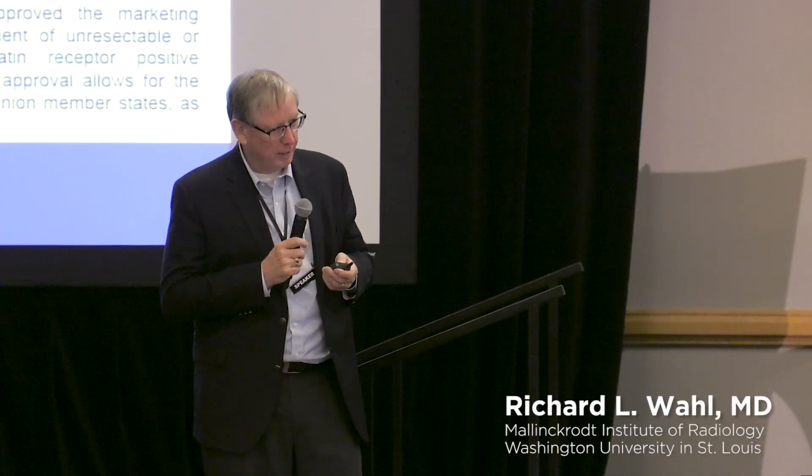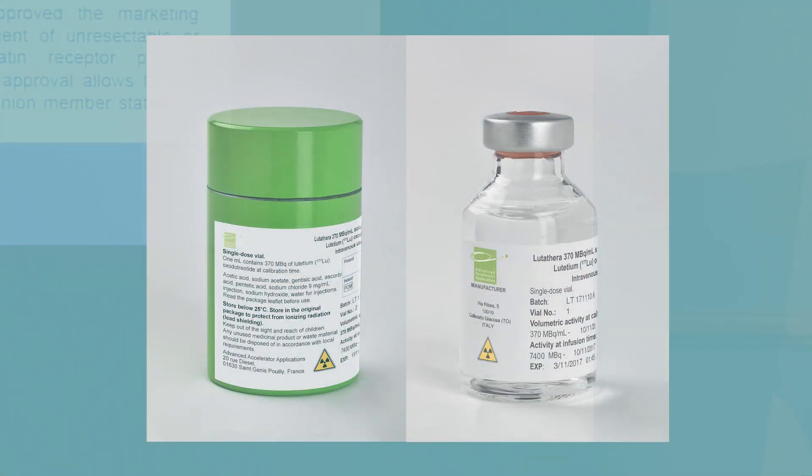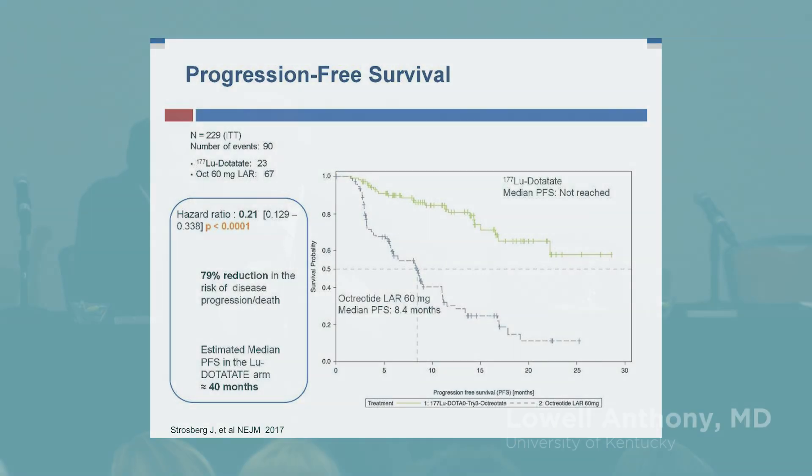On September 29th, 2017, Lutathera — this therapy — was approved in Europe, which is quite exciting. This was based on the NETTER-1 study and safety data from over 1,200 patients. Basically, there is an 80% chance of not progressing on Lutathera. In the world of oncology, this is probably one of the very best outcomes and one of the very best hazard ratios we've ever seen.